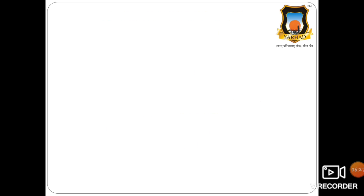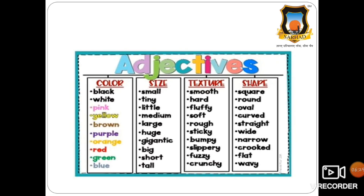Now let us look at some adjectives. These are adjectives of colour, size, texture, and shape. Colours: black, white, pink, yellow, brown, purple, orange, red, green, blue.